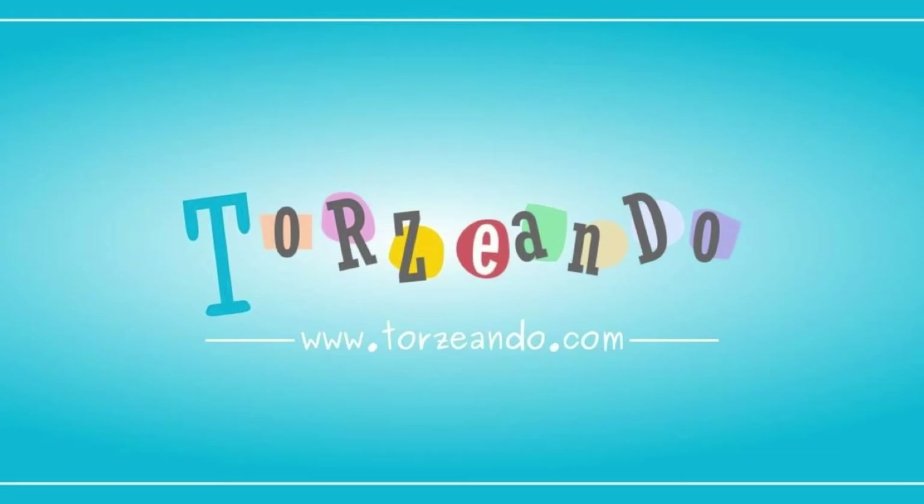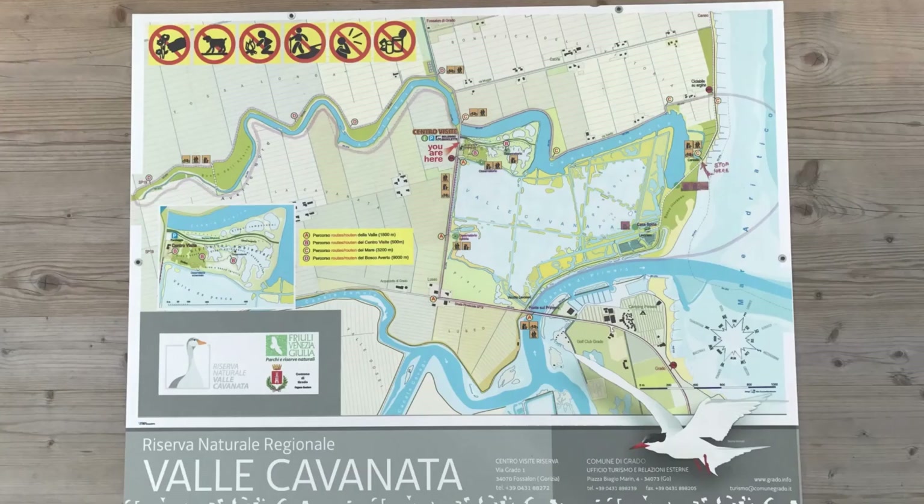Hi friends, I'm Sara and you are in the YouTube channel that deals with the wonders of Friuli Venezia Giulia in northeast Italy. Today I will talk to you about the Cavanata Valley Nature Reserve, located in the eastern edge of the Grado Lagoon.